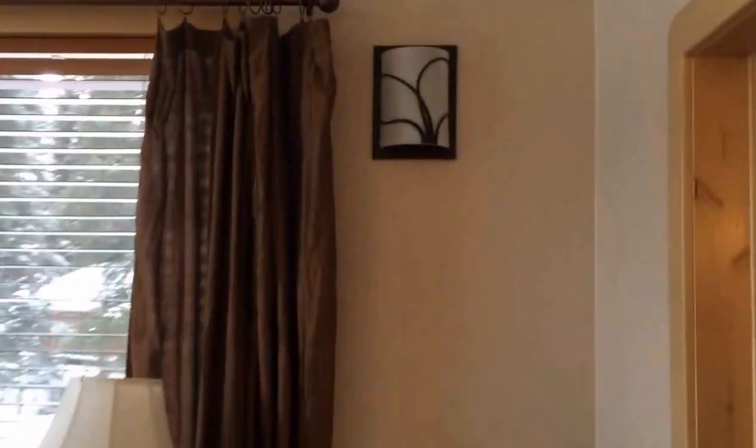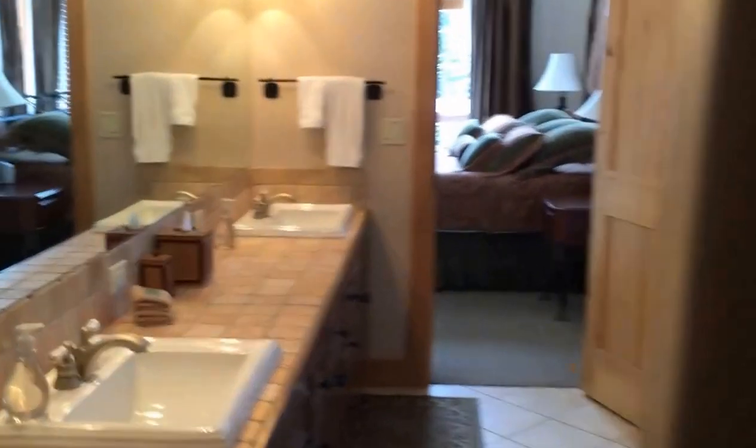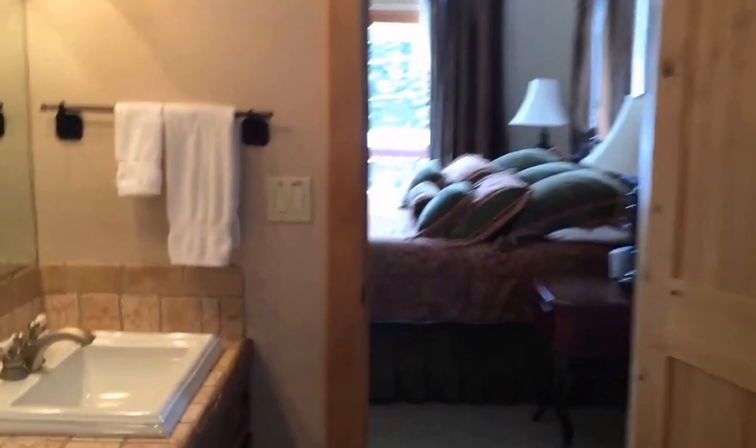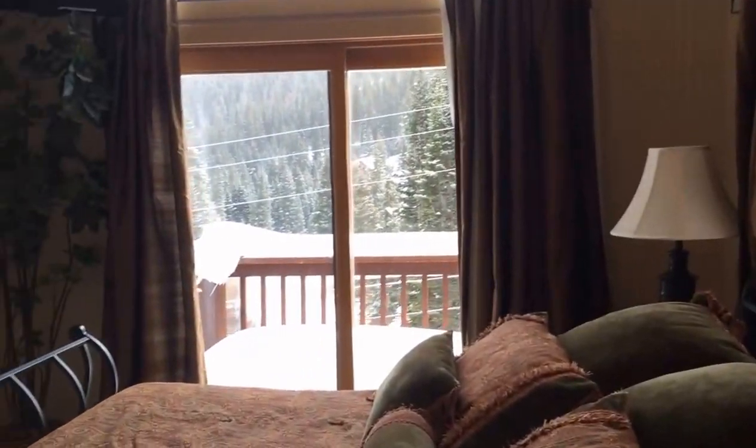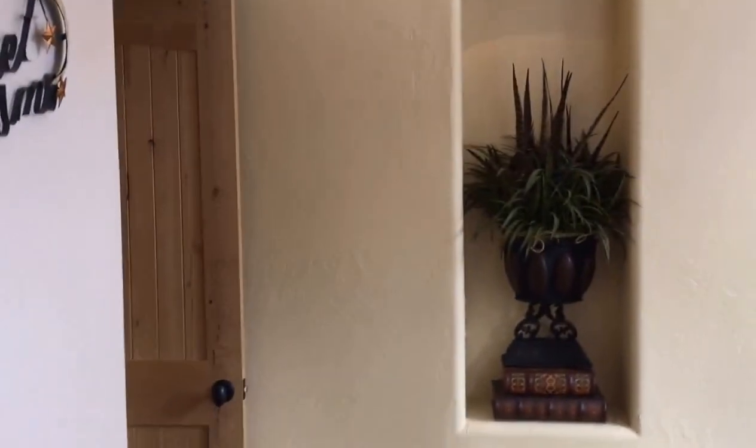Into what would be probably the master. Very large double vanity, steam shower with jetted tub, leading into a very large walk-in closet area. Here's a small deck off the master. Very nice.